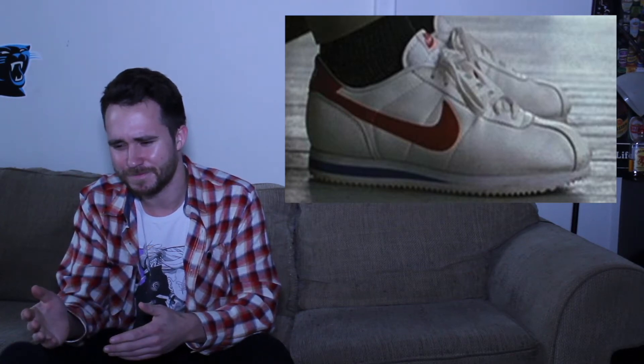Starting off we have the Nike Cortez from Forrest Gump. You have a classic sneaker, but it's kind of ugly. Facts!